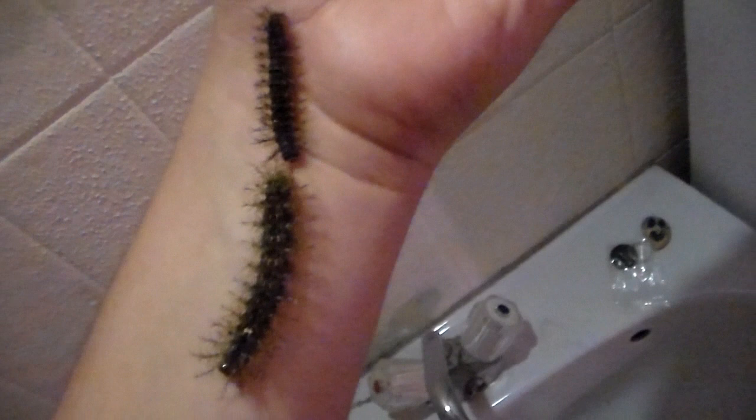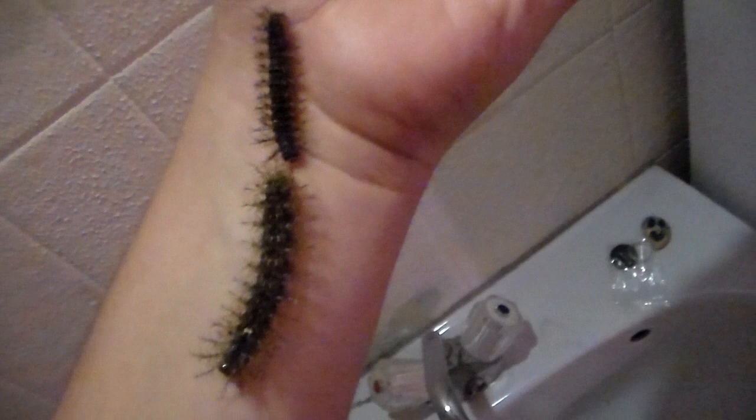Looks like two of them are wandering off — where are you going? Well, thank you for watching, and hopefully you found this interesting. I'll keep you updated, and hopefully one day I'll be able to film the moths too. Bye.